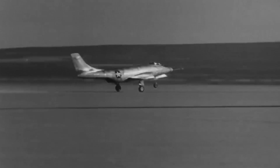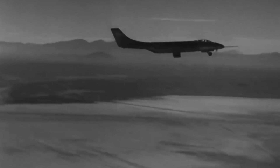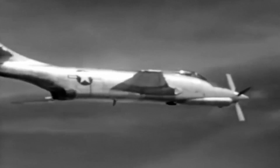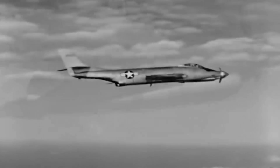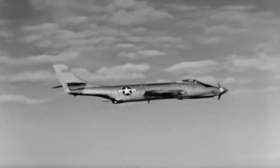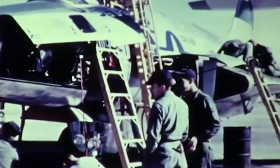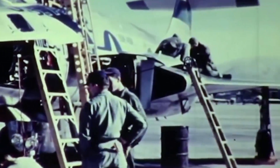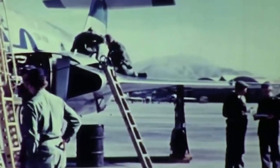No commercial model was ever made, and the XF-88 never left the testing grounds. As one of the first non-research aircraft to attain speeds exceeding Mach 1, the prototype nonetheless made aviation history. The F-101 Voodoo and its variations, which carried on its heritage, were worthy successors and significant milestones in the development of aircraft capable of flying faster than Mach 1.